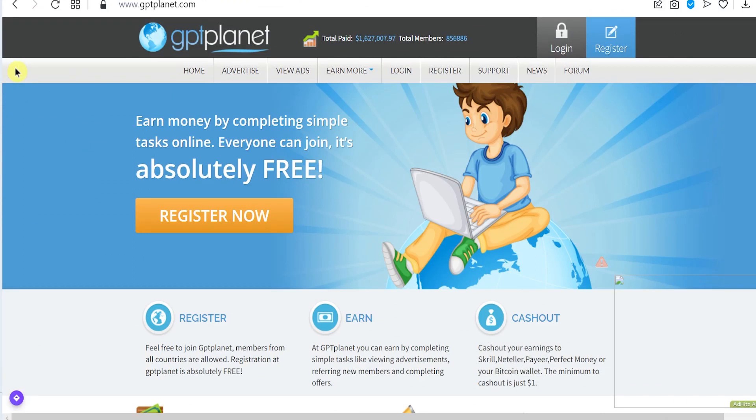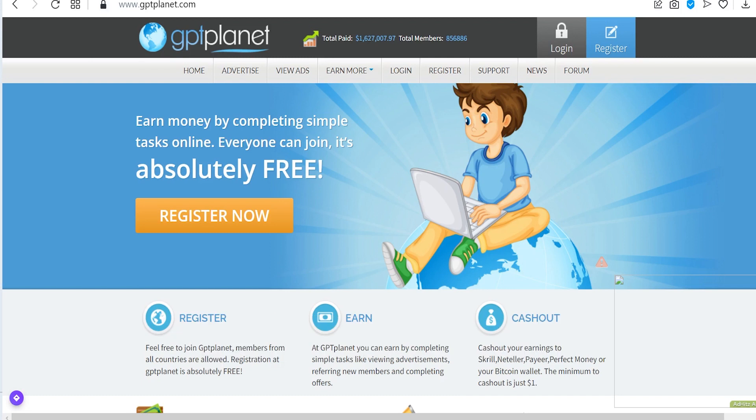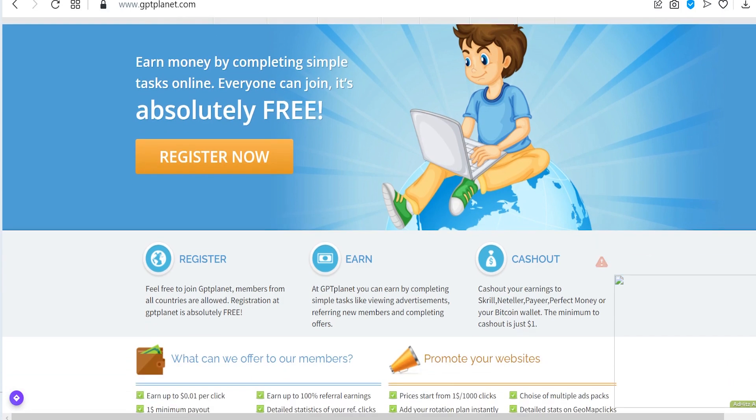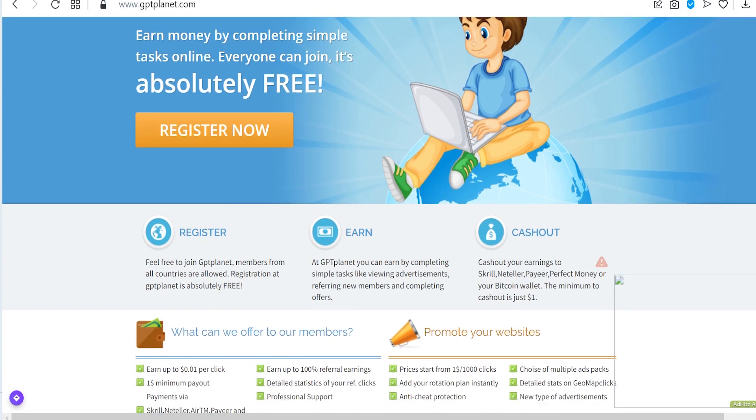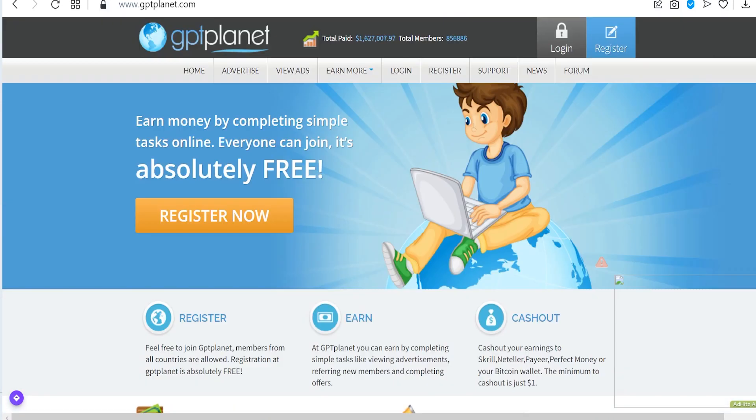First of all, go to this website right here, gptplanet.com. Before you register on this website, I want you to take a good look at it. In order to save your time, I'll explain to you what this website is all about, so make sure you follow along to avoid any errors or mistakes. On this website, you get money by just completing simple tasks and simple jobs online. The great thing is that anybody can join this platform — it's totally free.